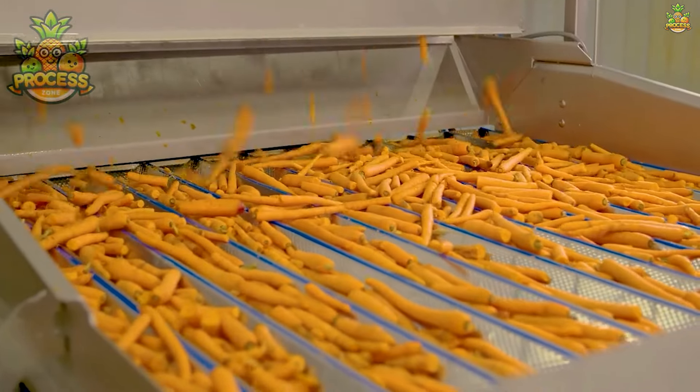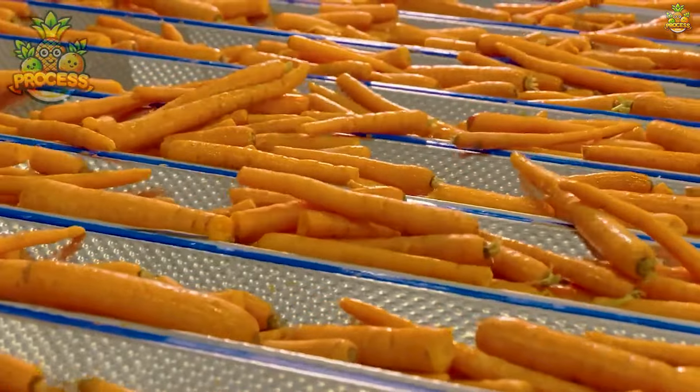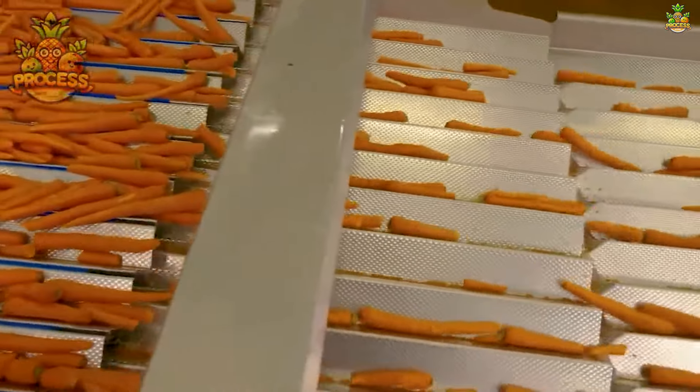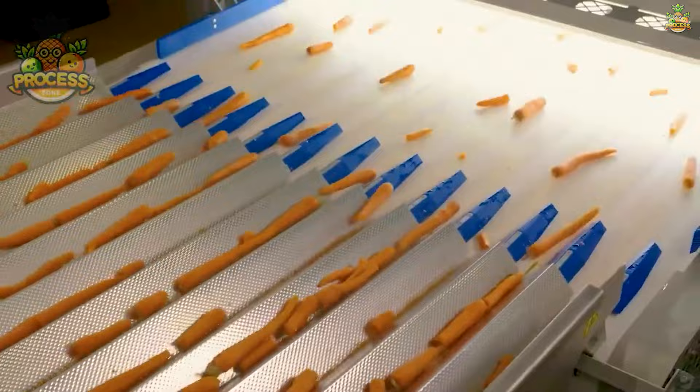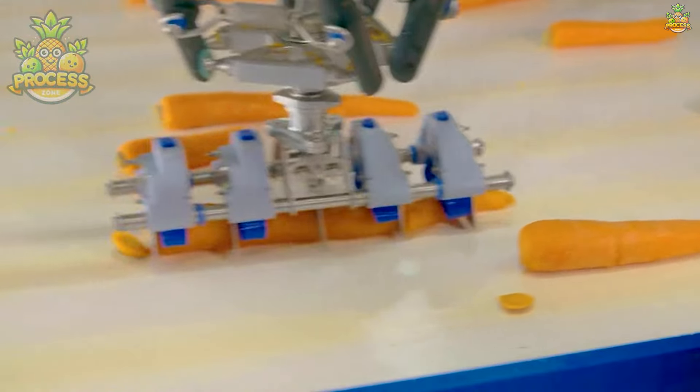Both varieties belong to the same family, but their hues speak volumes about their unique nutritional profiles. Orange carrots, the more common variety, are rich in beta-carotene, which our bodies convert into vitamin A, promoting healthy vision and immune function.